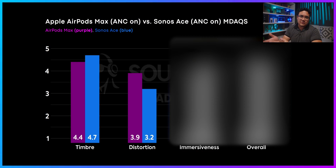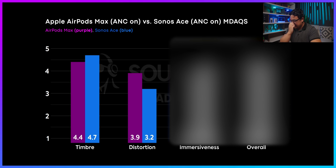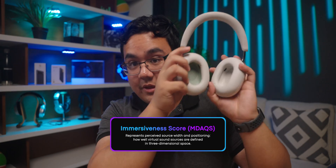As for distortion, things get flipped a little bit. The Sonos Ace gets a 3.2 while the AirPods Max gets a 3.9. Both scores are good despite the 0.7 point difference, but based on these readings, it suggests that the AirPods Max produces a cleaner reproduction of the signal compared to the Sonos Ace. Although from my experience listening to both headphones, you're very unlikely to hear any perceivable differences in terms of distortion, unless you have super hearing. And then for immersiveness, tide turning — Sonos Ace 4.2, AirPods Max 3.8.